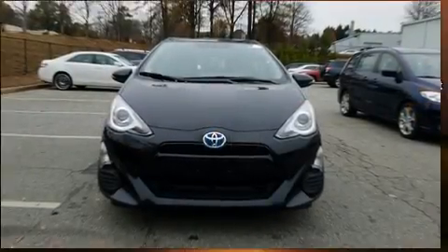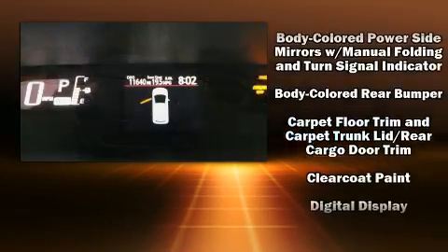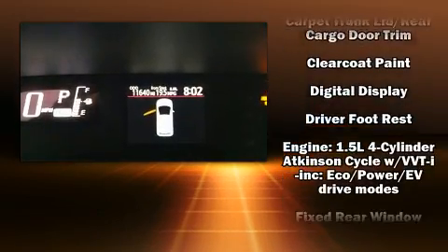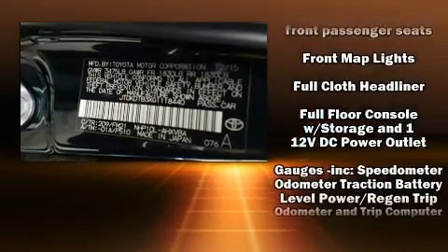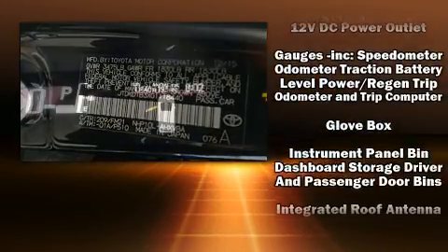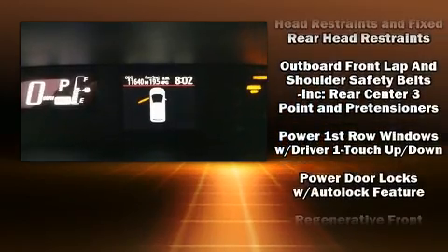Toyota also prioritized safety and security by including dual front impact airbags with occupant sensing airbag, front and side impact airbags, and ABS brakes. Various mechanical systems are monitored by electronic stability control, keeping you on your intended path.